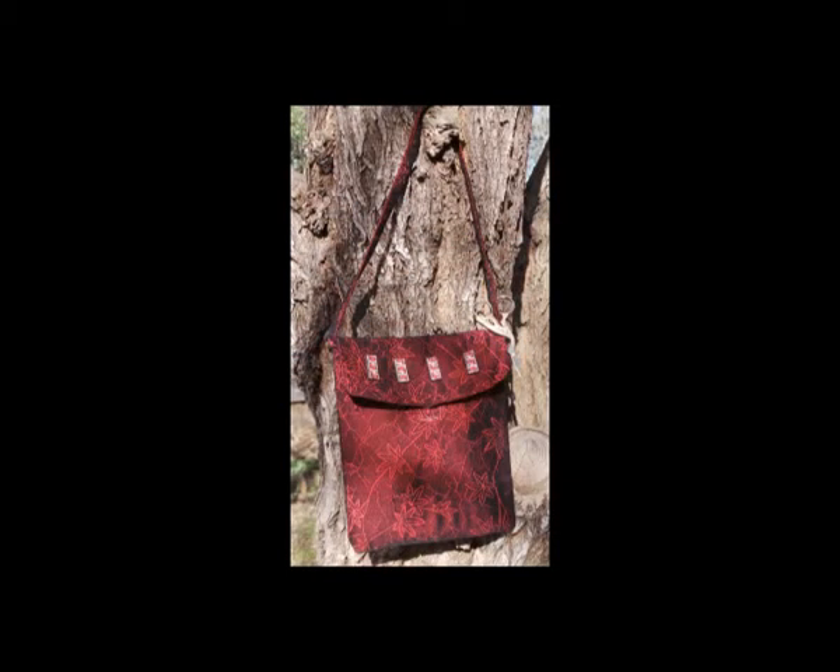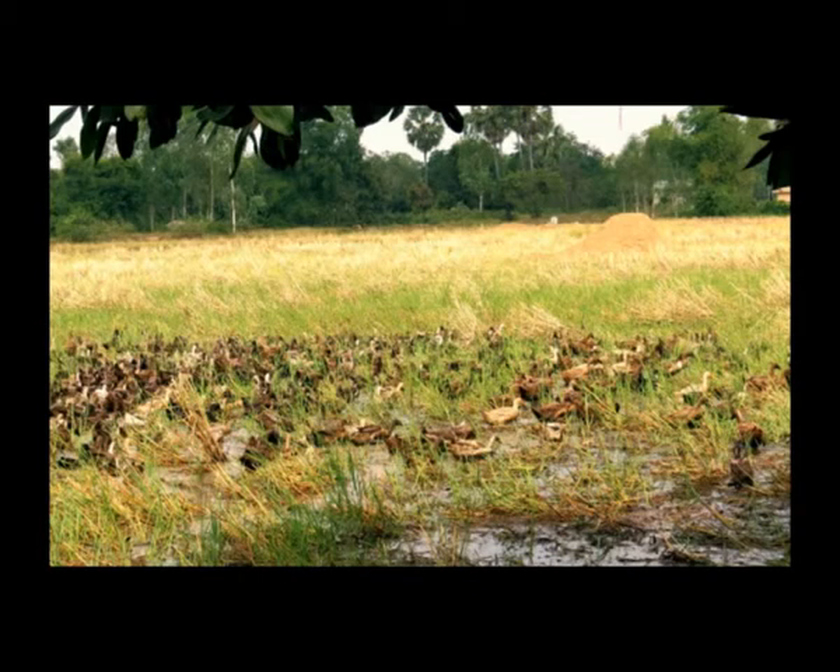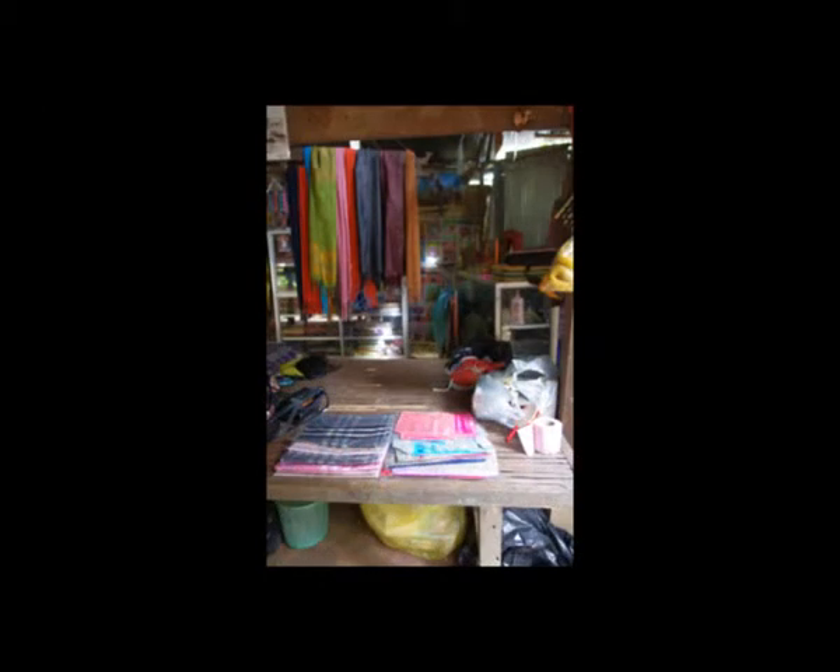Bags that contain our significant objects — perhaps just our wallet and phone. Making and selling these items can make a difference for someone who has next to nothing and few opportunities outside of agricultural farming. The concept combines ceramics and textiles or textile embellishments to create specific social objects.